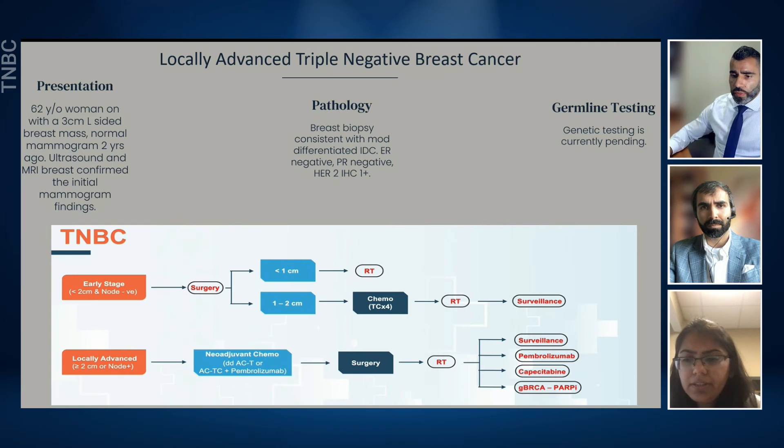I absolutely agree with the treatment the patient is on. The tumor is more than two centimeters. I don't know about the lymph node status, but just based on the size, this patient would qualify for the Keynote 522 regimen. I agree with it. I understand this patient is HER2-low, but the Keynote 522 did include such patients. Our recommendation changes in the metastatic setting where we have an additional approval for these patients, but in the neoadjuvant setting, HER2-low and HER2-zero patients are treated the same way at this time.